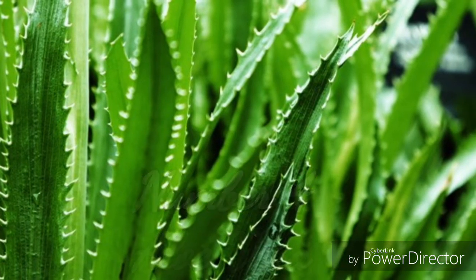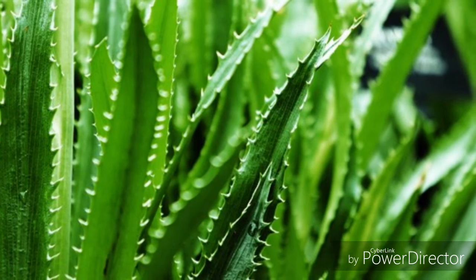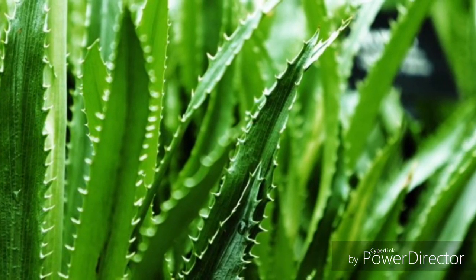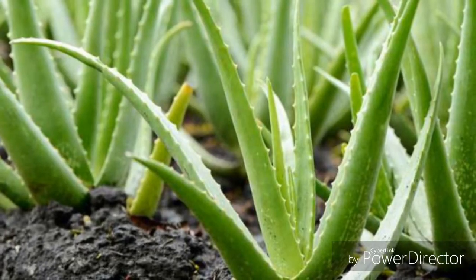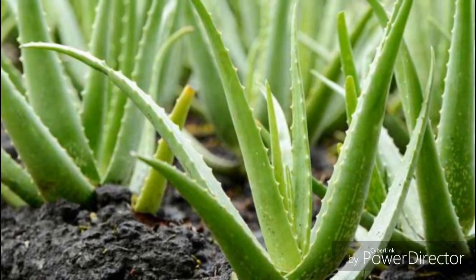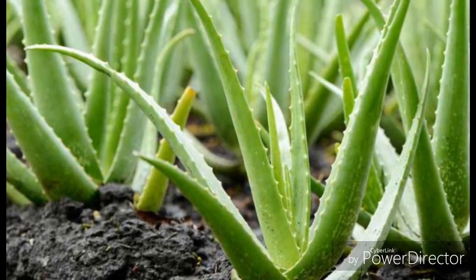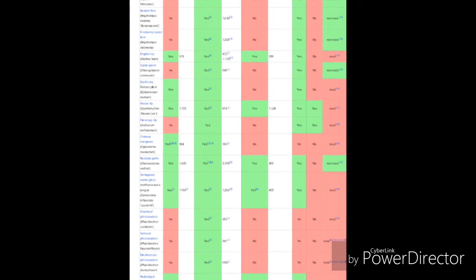Number four: aloe vera. Aloe vera is a very popular plant known for its different benefits, but many people don't know about its air purifying capacity. An aloe vera plant can produce a high amount of oxygen in a short time. This plant reduces toxins from the air very quickly, and it can also destroy benzene and formaldehyde from the air.